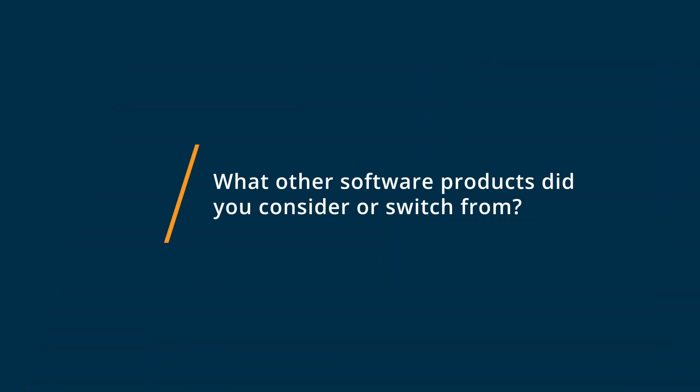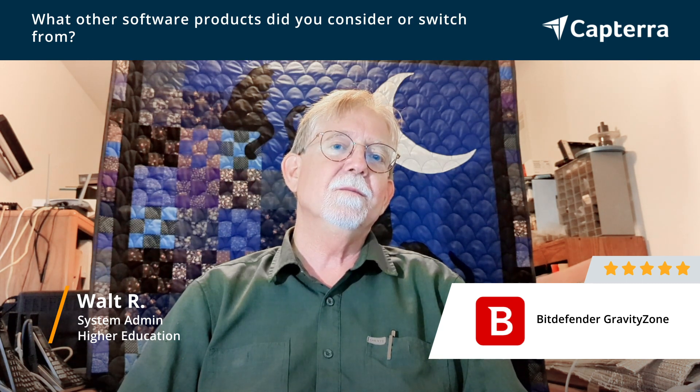We were using Sophos when we went to Bitdefender, and I really didn't consider any other products because I had already done sufficient research to know that it was the product to go with.